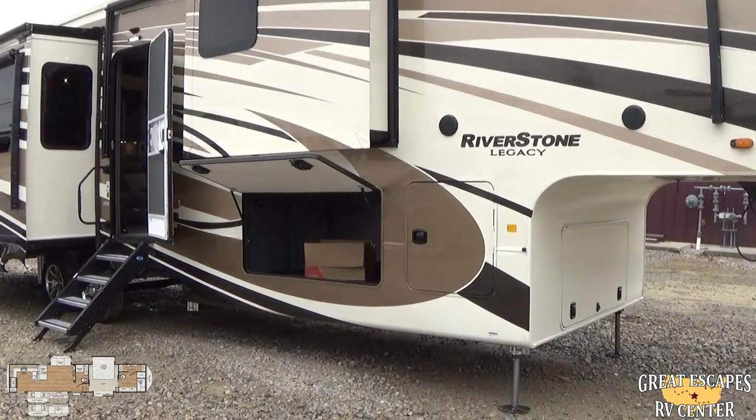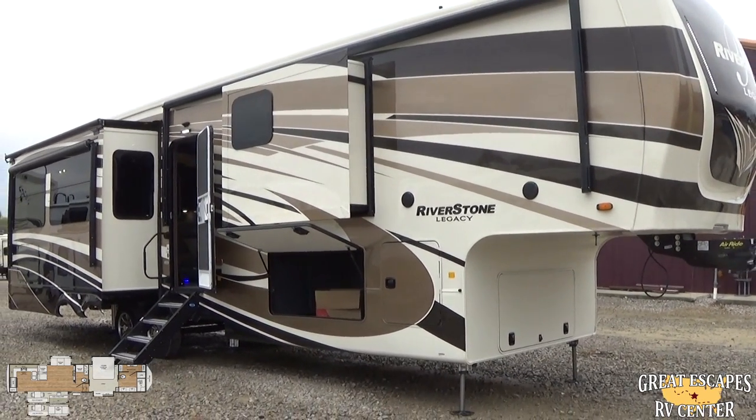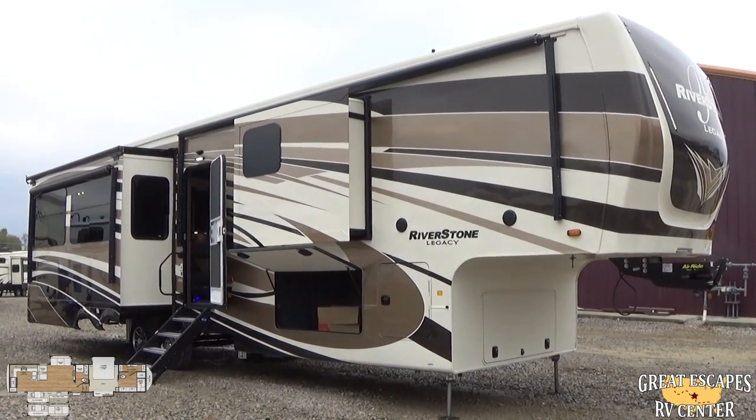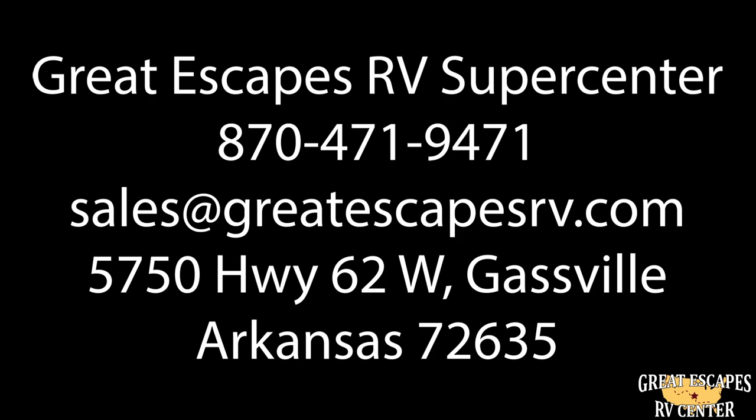Come check out our locations — both in Eureka, Missouri, and here in Gasville — we'd love to work with you. This is Chris Fry from Great Escapes RV Supercenter. You guys have a wonderful day, headed on down the road on a new adventure. Thanks to Great Escapes RV.